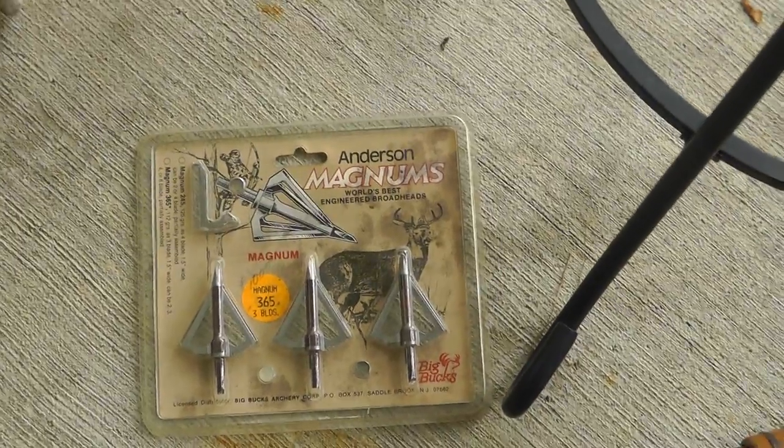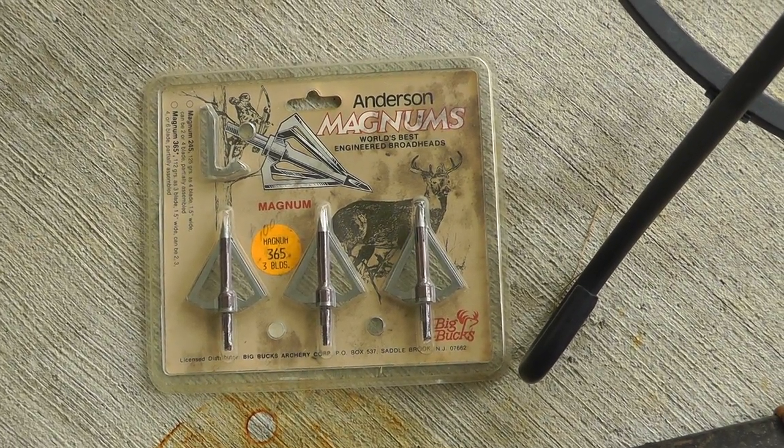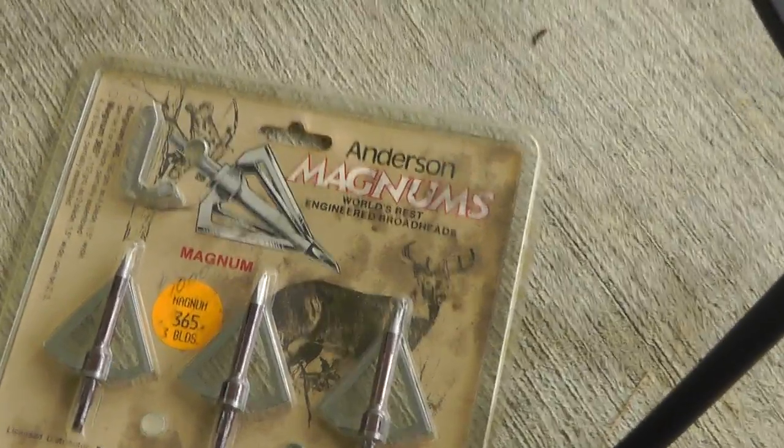Got some broadheads, $10 for the set. Not sure what they'll bring, but maybe $25 or something like that.